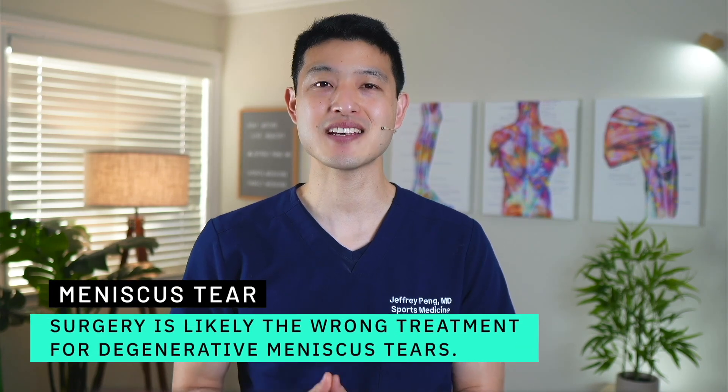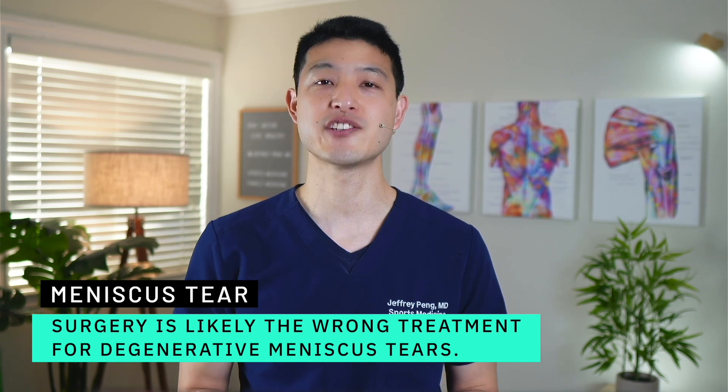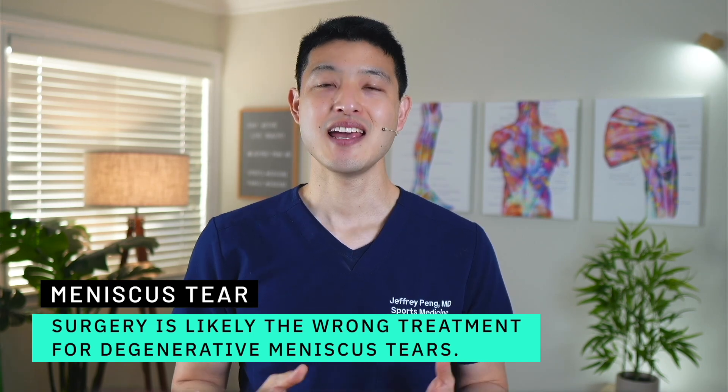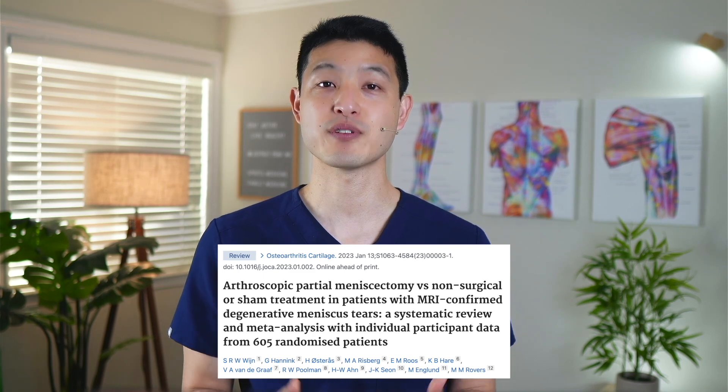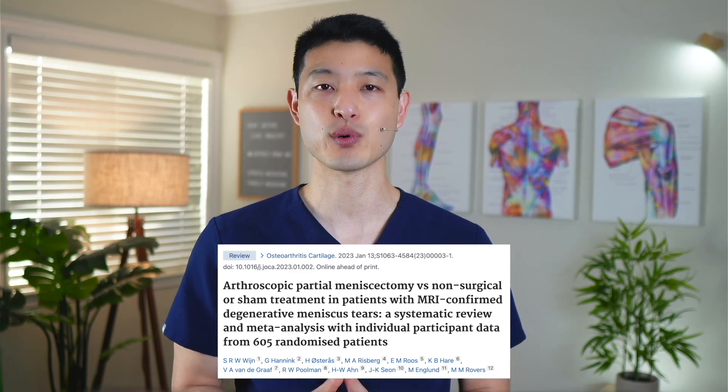There is an abundance of data to suggest that surgery is likely the wrong thing to do for degenerative meniscus tears. A study recently published in the Journal of Osteoarthritis provides even more evidence to support this claim.